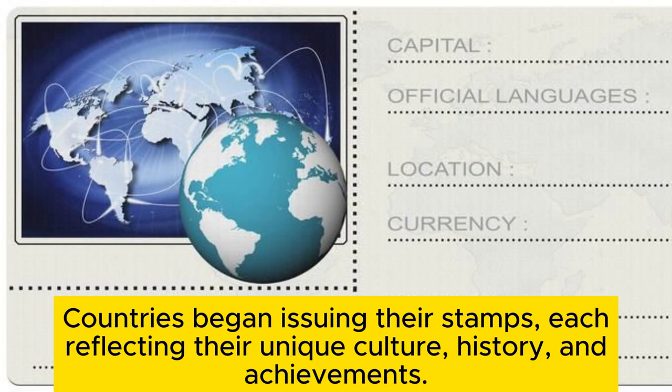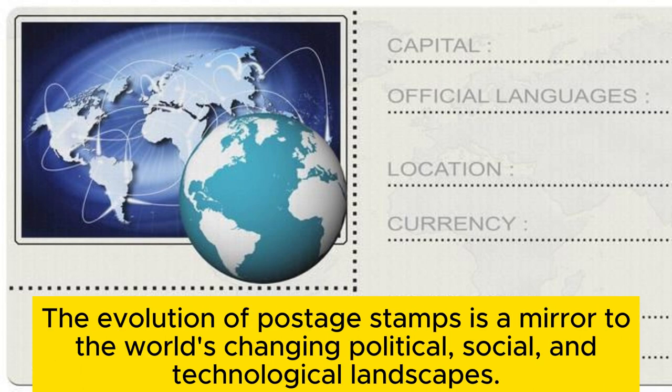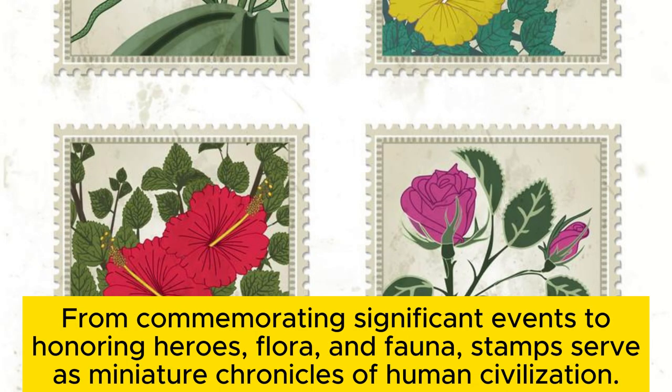Countries began issuing their own stamps, each reflecting their unique culture, history, and achievements. The evolution of postage stamps is a mirror to the world's changing political, social, and technological landscapes. From commemorating significant events to honoring heroes, flora, and fauna, stamps serve as miniature chronicles of human civilization.